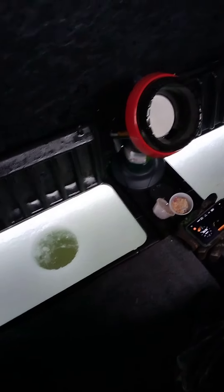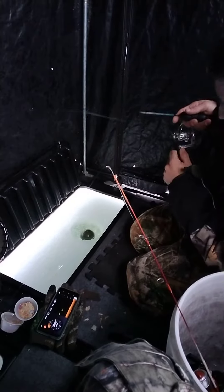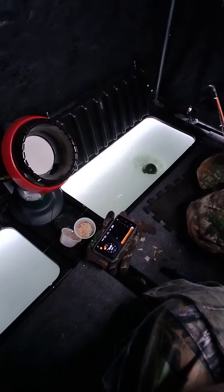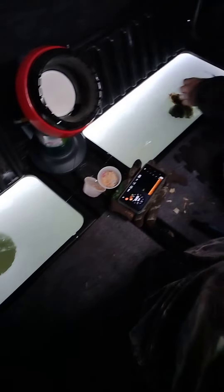IBH boys back at it again. I don't know what we got here boys but it's a good one. So we're out ice fishing when you're not supposed to be, of course. Oh my god dude, it's a big perch.